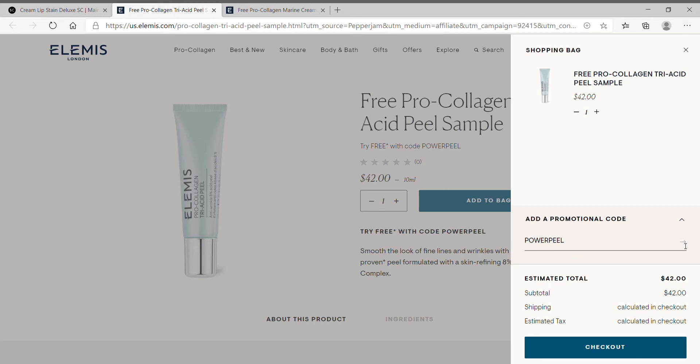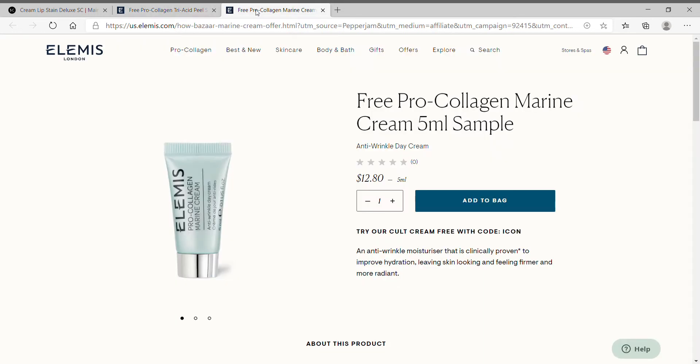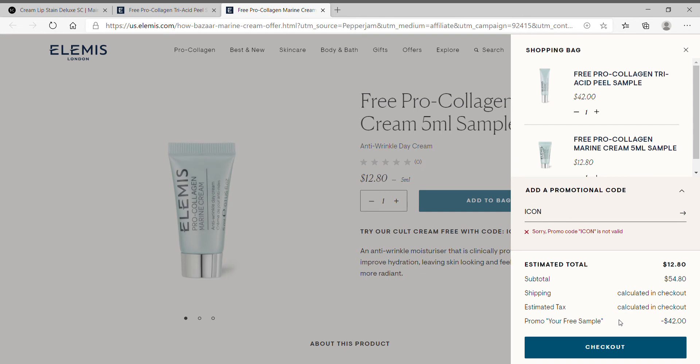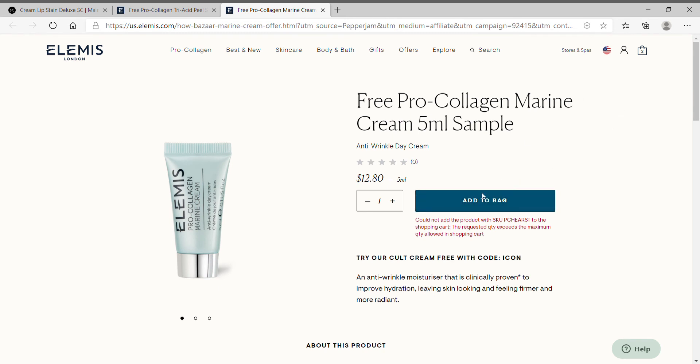Make sure you hit the arrow and then check out with your email and address. Once you go through the full checkout, go back to the Elemis website and here you can get a free pro collagen marine cream 5ml sample — it's worth $12.80. Add it to your bag and make sure you put in the code ICON. Same process: add it to your bag, add the promotional code ICON, and make sure you hit that little arrow.